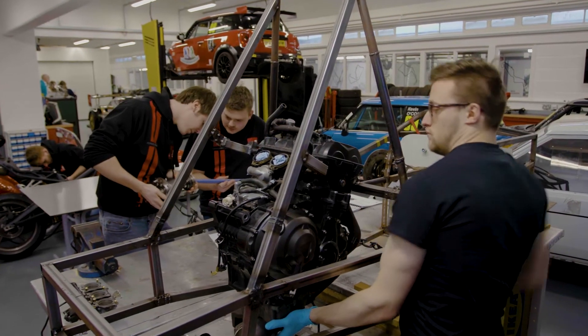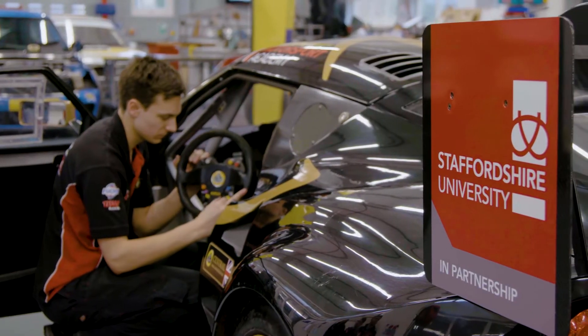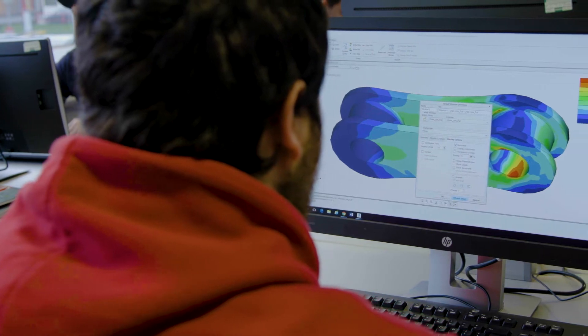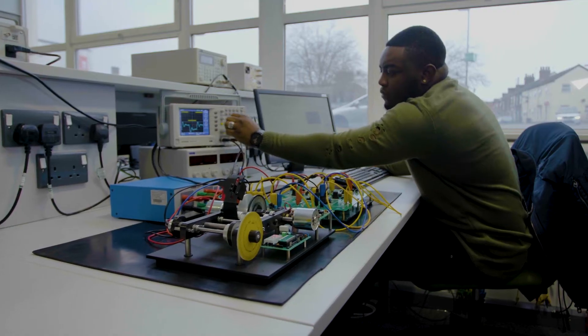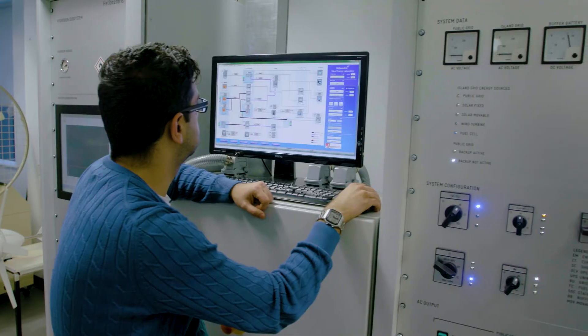Within engineering we have a wide range of facilities that spread across all of our awards, whether it's the high voltage systems, whether it's electronic circuits. We've also got manufacturing facilities such as the CNC workshop that allows us to develop those students' designs and ideas.